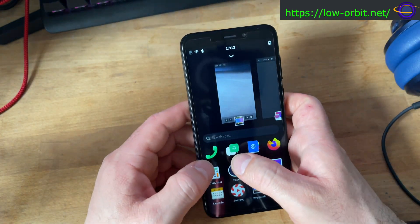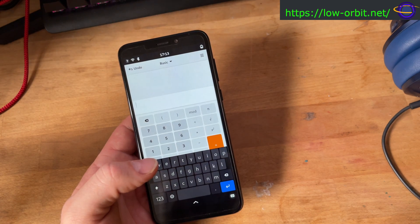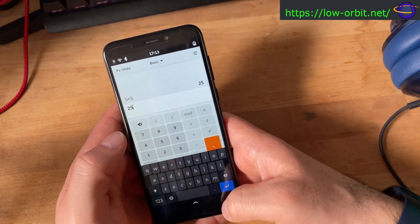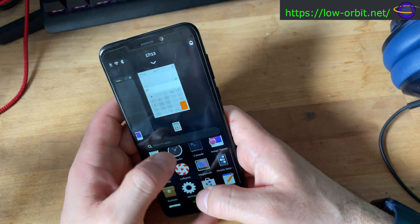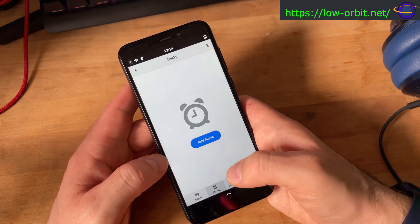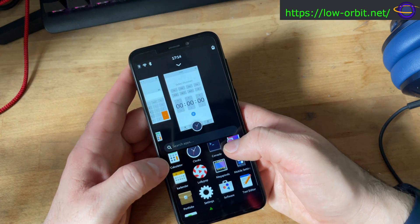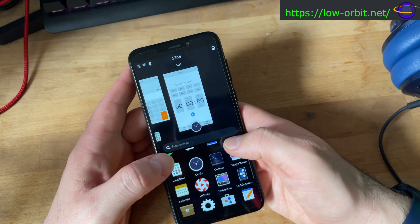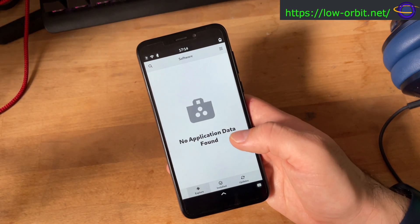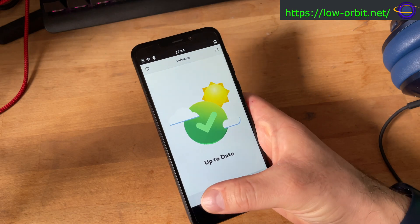I'm not going to put a SIM card in, so I won't test texting or calling. The calculator is pretty standard — nothing exciting. There's also a clock where you can set the world clock for different time zones, add alarms, stopwatch, and timer — basically the same as iPhone or Android. There's a software center where you can load new software, though it said 'no application data found' but shows as up to date.